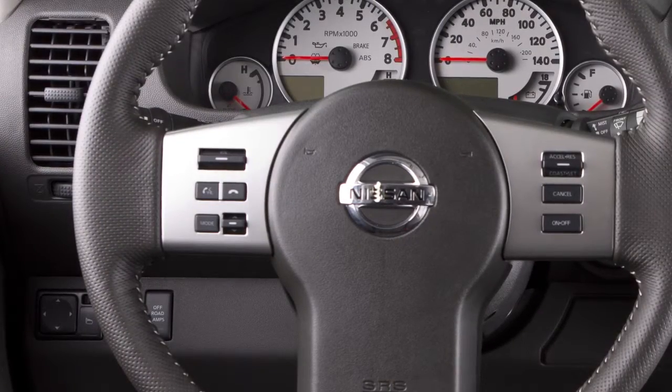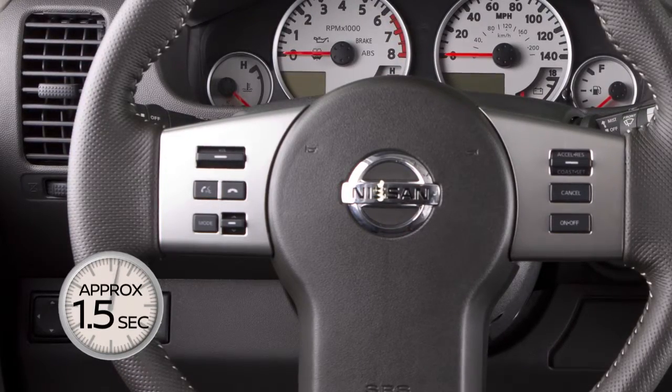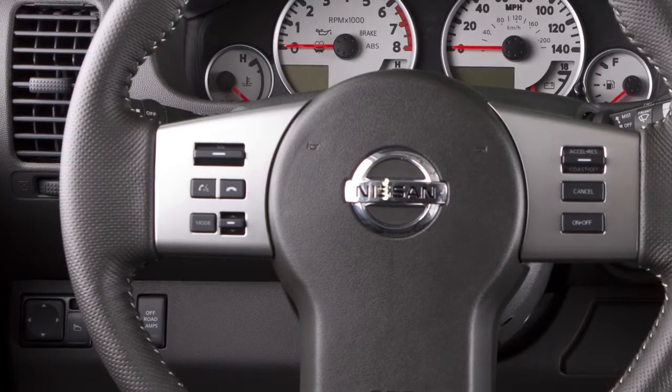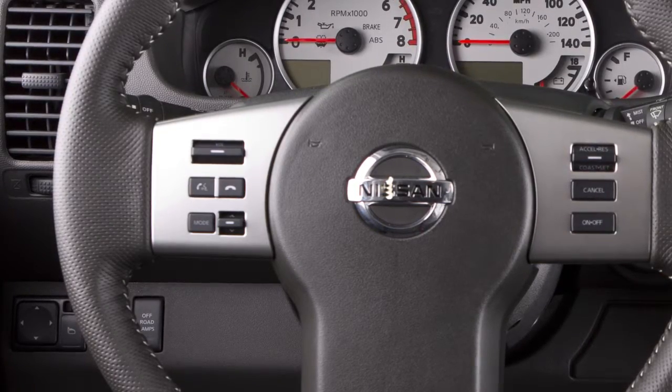To operate Siri Eyes Free, press the talk button on the steering wheel for approximately 1.5 seconds. Speak a command. Wait for Siri Eyes Free to reply. Within 5 seconds, press the talk button on the steering wheel to reply or give another command.